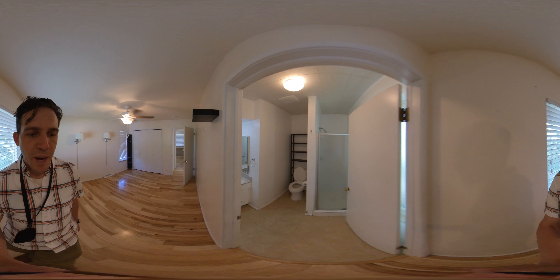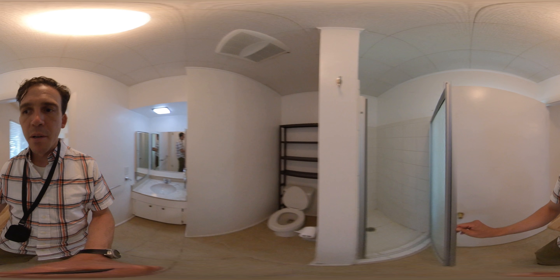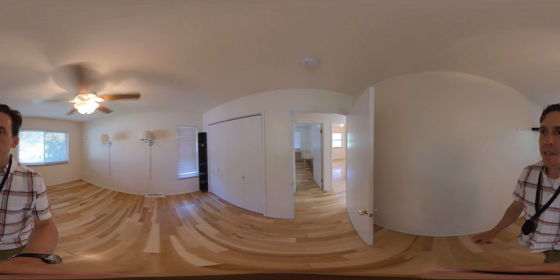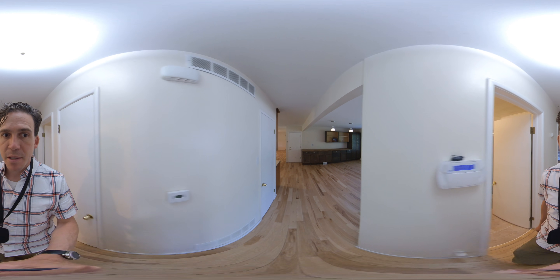And then the ensuite bathroom. The tile's a little rough in here, as with the shower. But they did a great job cleaning it up compared to what it was — it's amazing.